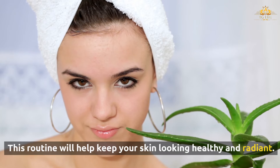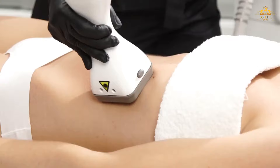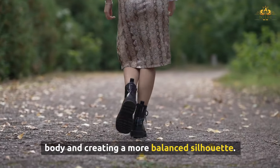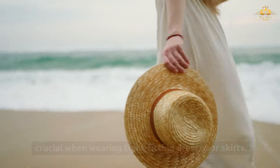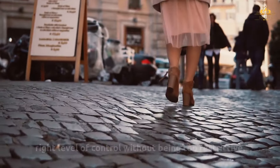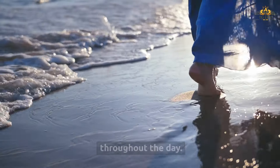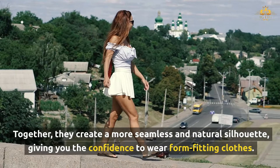A panty girdle is another key piece of shapewear that helps smooth and sculpt the lower body. It helps to control the tummy, hips, and thighs, creating a more streamlined and feminine figure — especially useful when wearing tight-fitting dresses or skirts. When selecting a panty girdle, look for one that provides the right level of control without being too restrictive. High-waisted girdles offer the best coverage and can be paired with a waist cincher for additional shaping. Choose one in a breathable fabric to stay comfortable throughout the day. A panty girdle works best when combined with other shapewear, together creating a more seamless and natural silhouette.